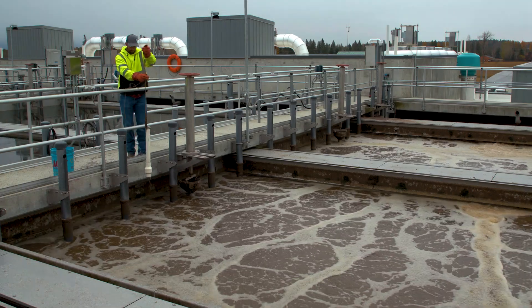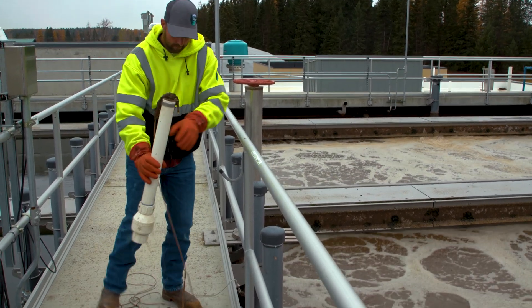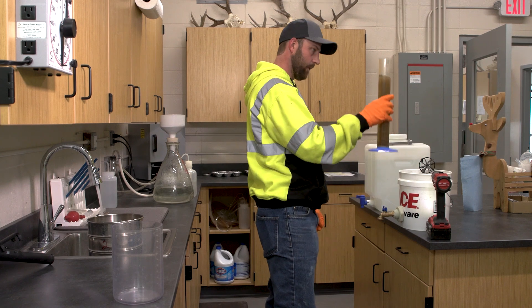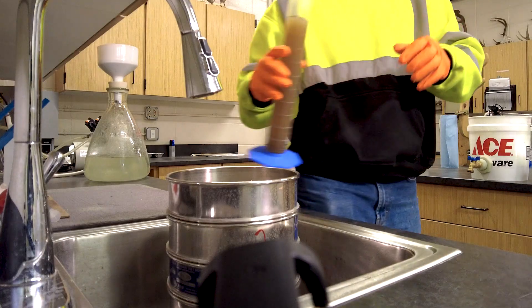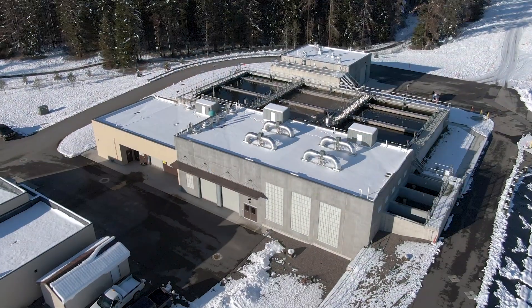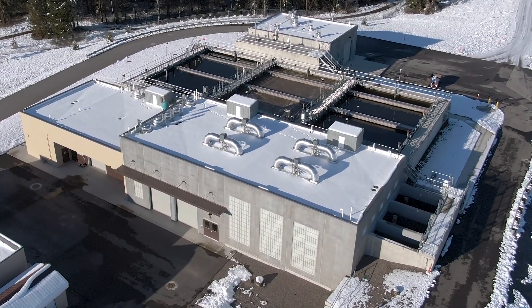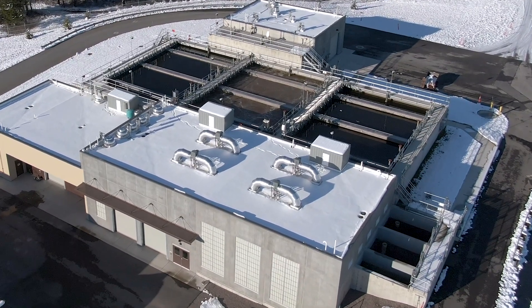The granular activated sludge we found to be very robust. We're able to handle many different kinds of incoming water — low nutrients one day, high nutrients the next — and the AquaNerida plant is doing great for us. Since the AquaNerida system went online about three years ago, we've been meeting our permit requirements and haven't had any issues with cold weather ammonia removal, which we struggled with previously.